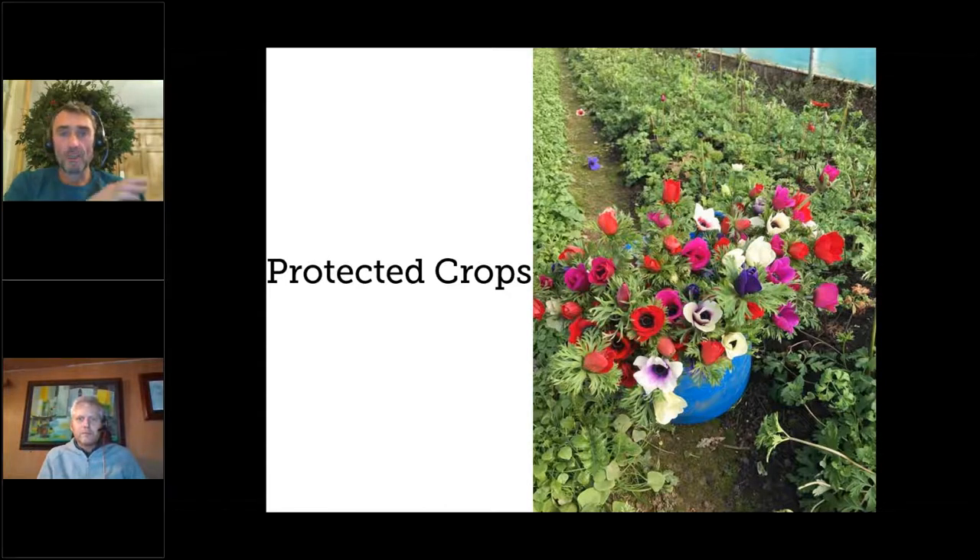Ranunculus come slightly after that, at the end of March, then the tulips kick in at the end of March — all depending on how warm it is. You hit the ground running with the cut flower season — coming out of the potted bulbs in the propagation tunnel, cutting things in the polytunnels, then onto wallflowers, sweet rocket, the flowering alliums, then iris and peonies quickly on their tails.